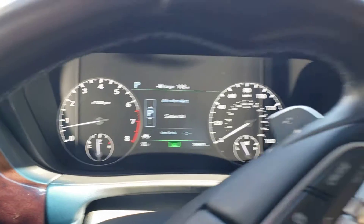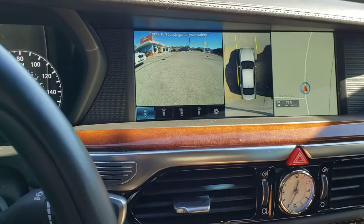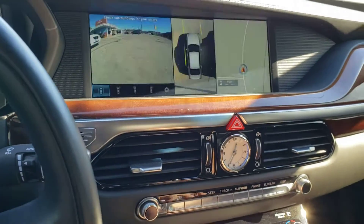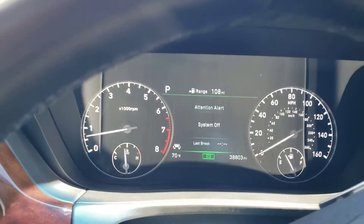38,803 miles, beautiful backup camera — shift to drive and it gives you the camera display in the front. Heated steering wheel, heated seats, cooled seats, ready for you to come take a look here at Buy Your Ride.